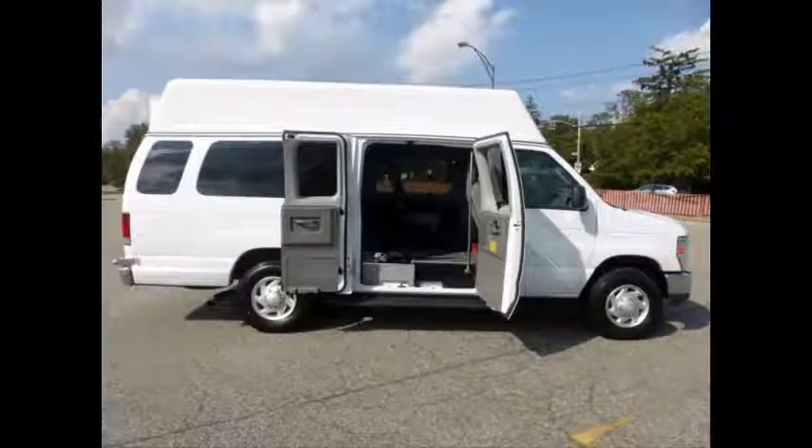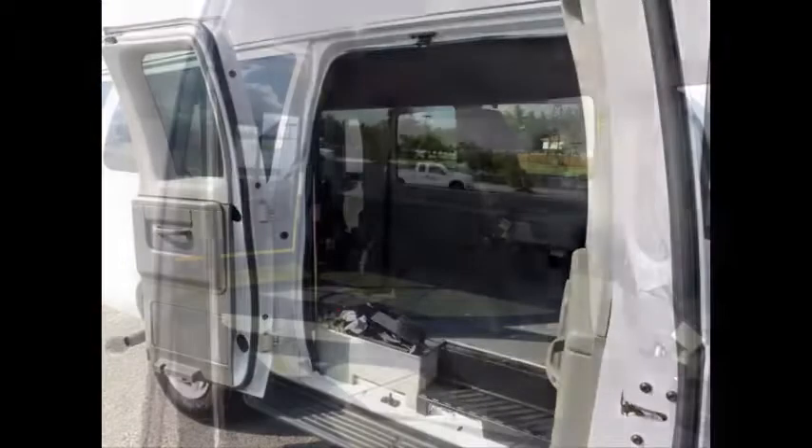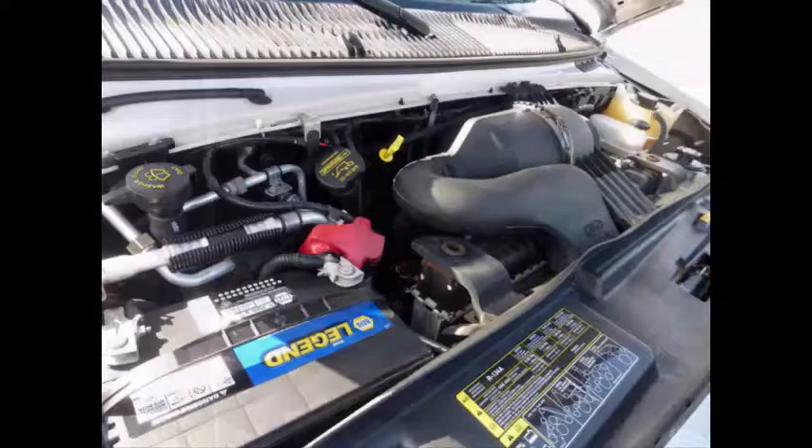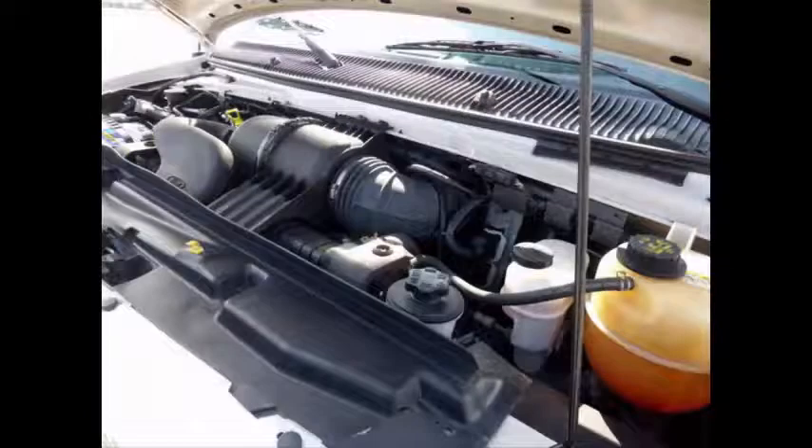It includes a passenger side running board. The interior is in excellent condition, having been kept clean and free from dirt and stains. The van is in excellent condition both inside and out. It has a 5.4-liter V8 gas engine and 5-speed automatic transmission with overdrive. The engine starts easily and runs smoothly like new, and all other mechanical functions are in excellent working condition.